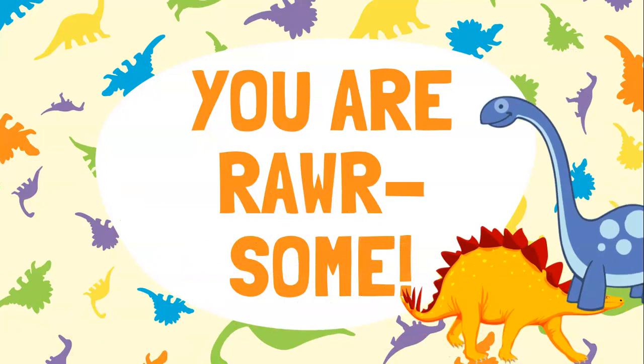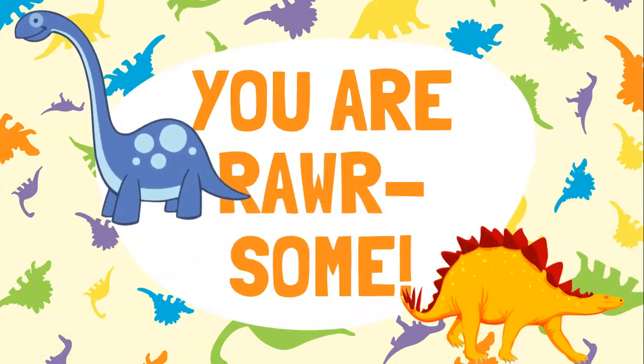You are rawr-some! Great job! Thanks for counting with me today.